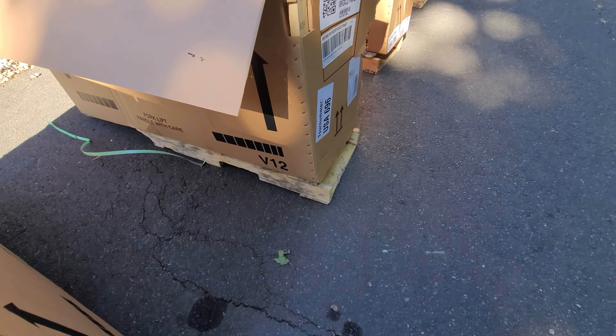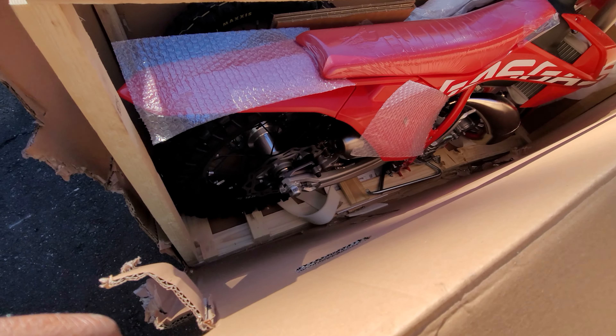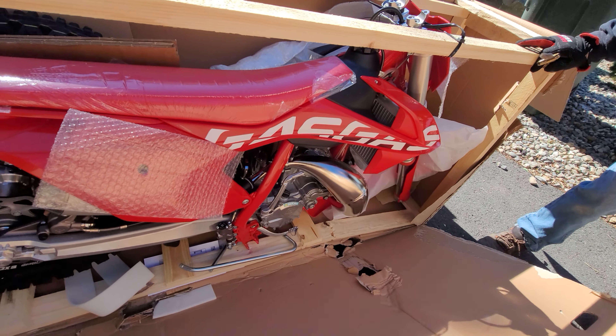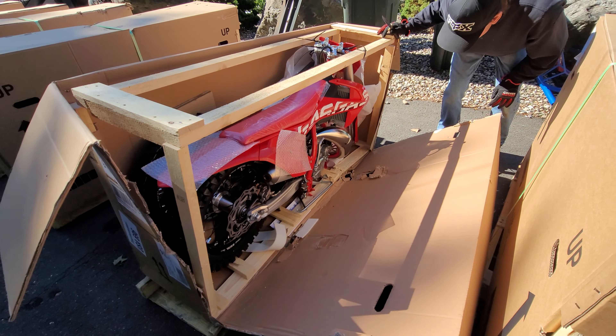First unboxing — we got an MC85 right here, check it out! Black rims, hot dog, fresh, really fresh guys. You'll see these once they're all built up and ready to go.